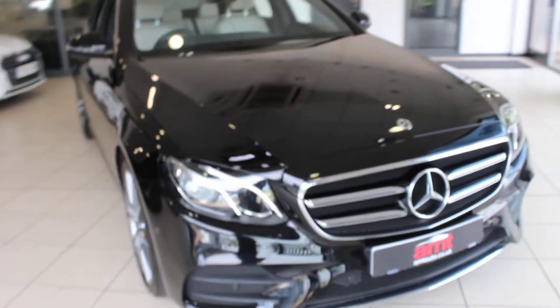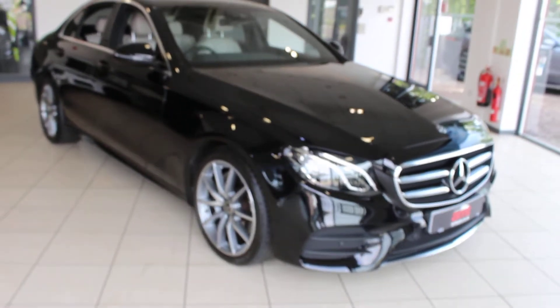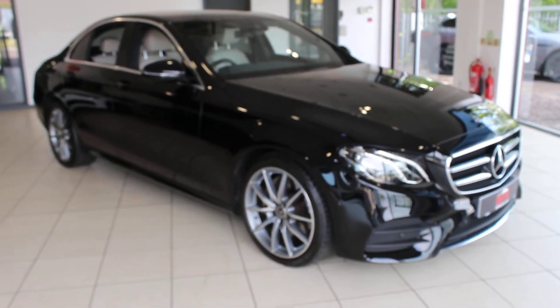If you'd like any more information on this or any of our other cars, then please don't hesitate to contact one of our sales team here at AMT Auto in Birmingham. Thank you very much for watching and enjoy the rest of your day.